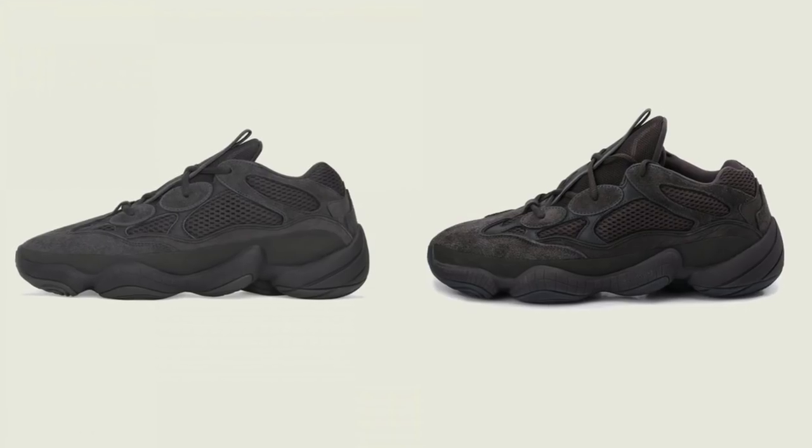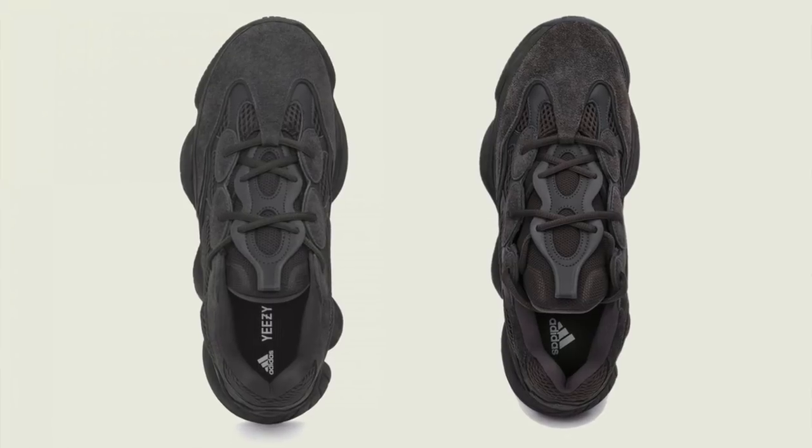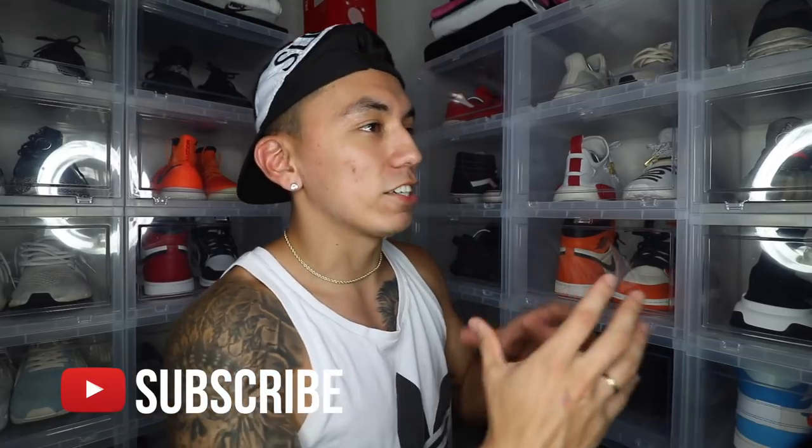They're the same sneaker. Supposedly the Utility Black one is all black while the Shadow Black one does have some hints of purple on it, which you can kind of see, but it's really not that significant. In the end, these sneakers are almost identical.